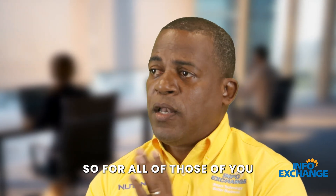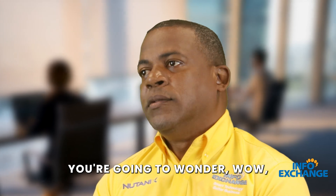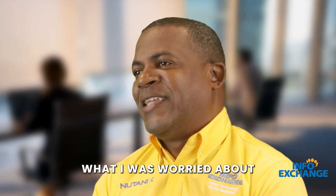Not with Nutanix. So for all of those of you who had that concern, once you migrate, you're going to wonder — wow, is this really what I was worried about?